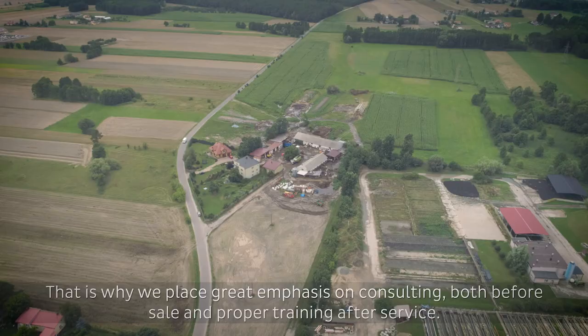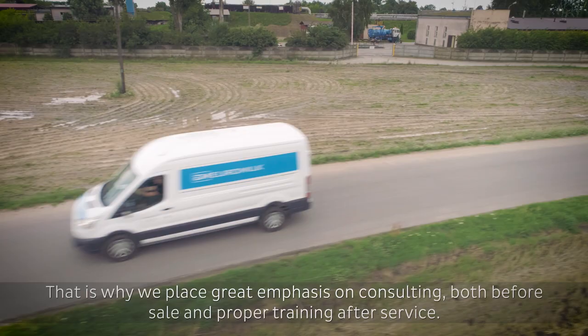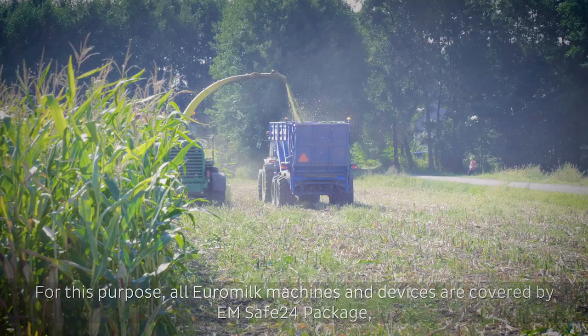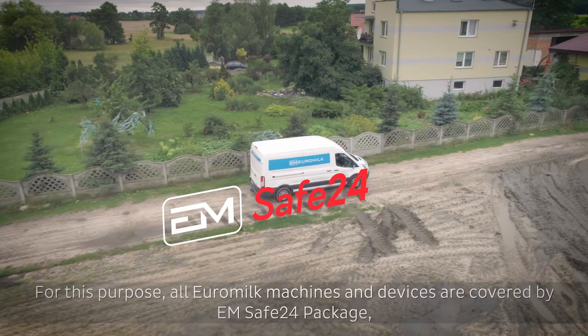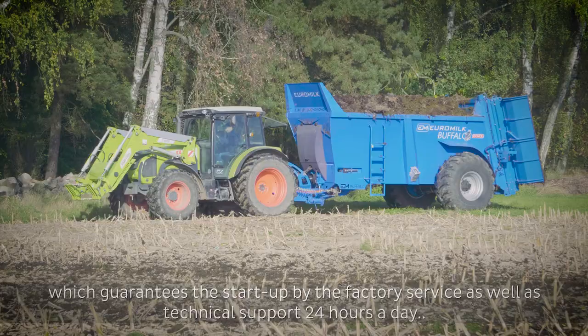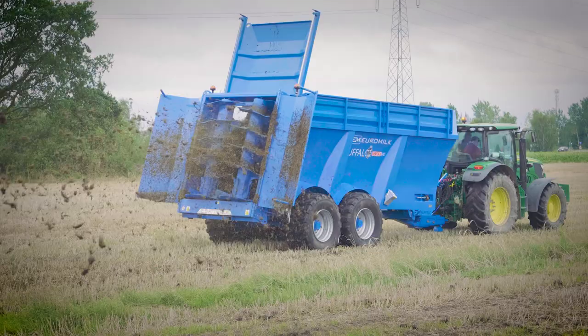Versatility, work efficiency, and failure-free operation are extremely important elements. That's why we place great emphasis on consulting, both before sale and proper training after service. For this purpose, all Euromilk machines and devices are covered by the EM SAFE24 package, which guarantees the start-up by the factory service as well as technical support 24 hours a day.